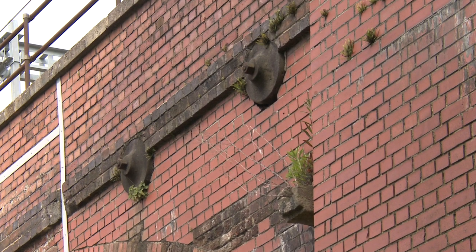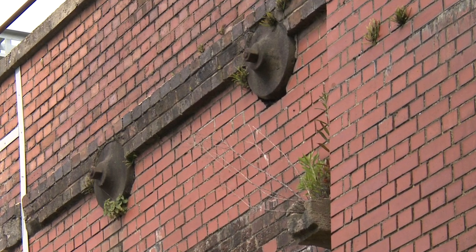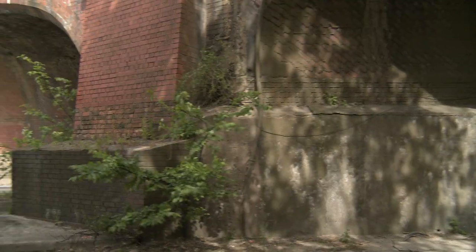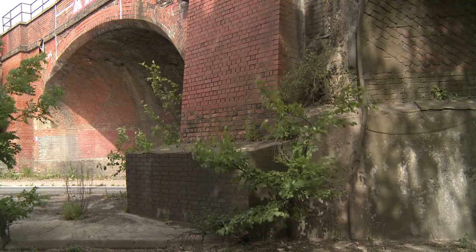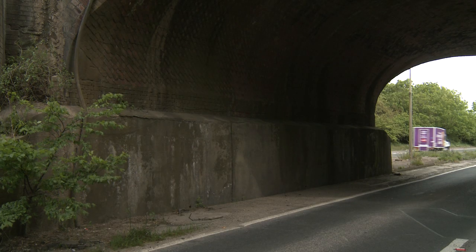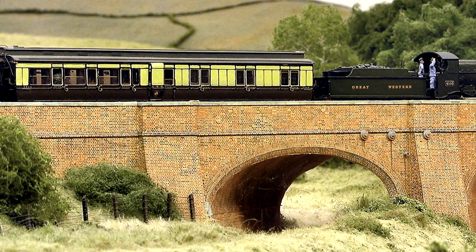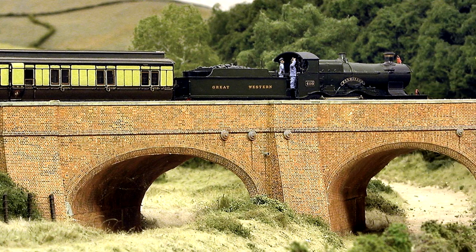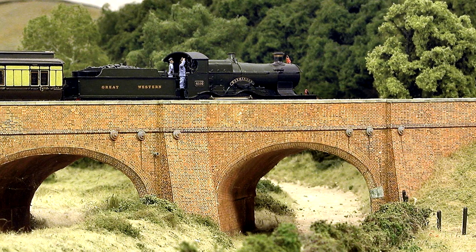The bridge was built with local Vale bricks, but over the years these have deteriorated and have been replaced by more durable engineering bricks. The brickwork at the base of the canal arch would have had a waterproof rendering, often seen on canal bridges, but the present rendering was probably applied after the canal was closed and dewatered. The Pendon model of Acorn Bridge shows the abandoned canal in the eastern arch. The bridge is one of the longest models in the Vale scene, and it is estimated that the model has about 100,000 individually scribed and detailed bricks.